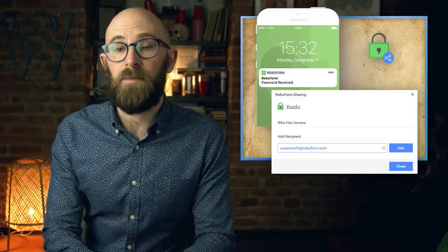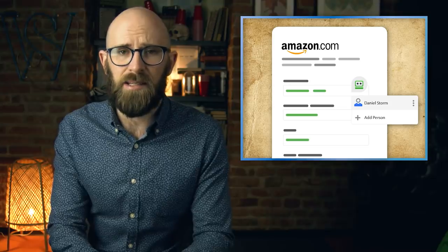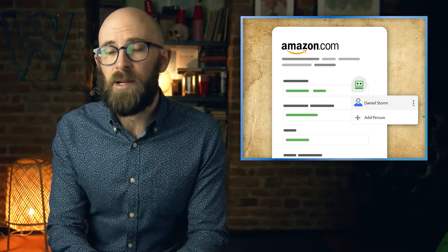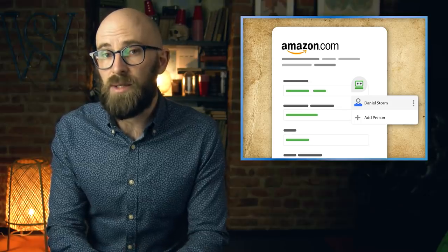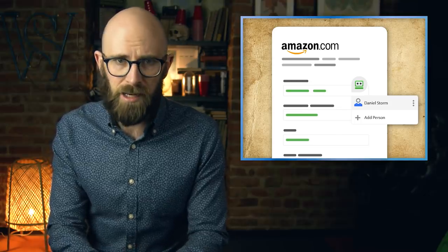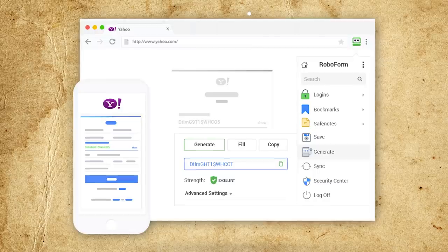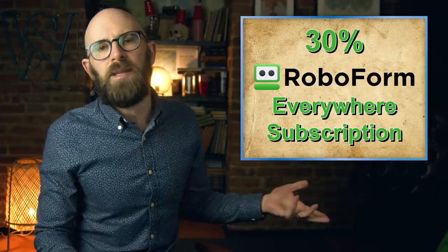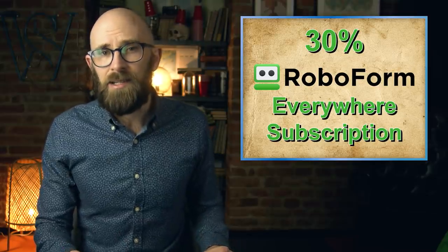RoboForm can store credit card information, personal contact information, and everything is stored securely thanks to industry-standard encryption. Stop relying on old passwords — invest in a real password solution that gives you peace of mind. You can get 30% off your RoboForm Everywhere subscription, making it just $16 a year, at roboform.com/brainfood or via the link in the description below.